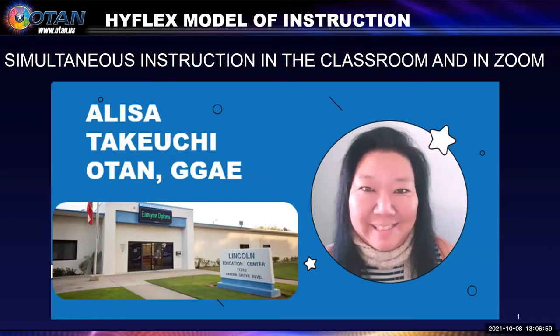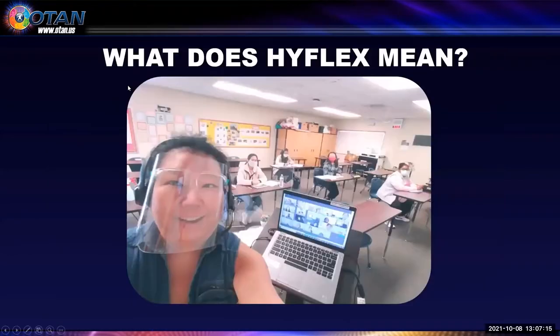Hello, I'm Alisa Takeuchi, and I am a subject matter expert for OTAN as well as an ESL teacher at Garden Grove Adult School in Garden Grove, California. I'm super excited to be here with you today to share with you my experience on what Garden Grove calls the HyFlex model of instruction.